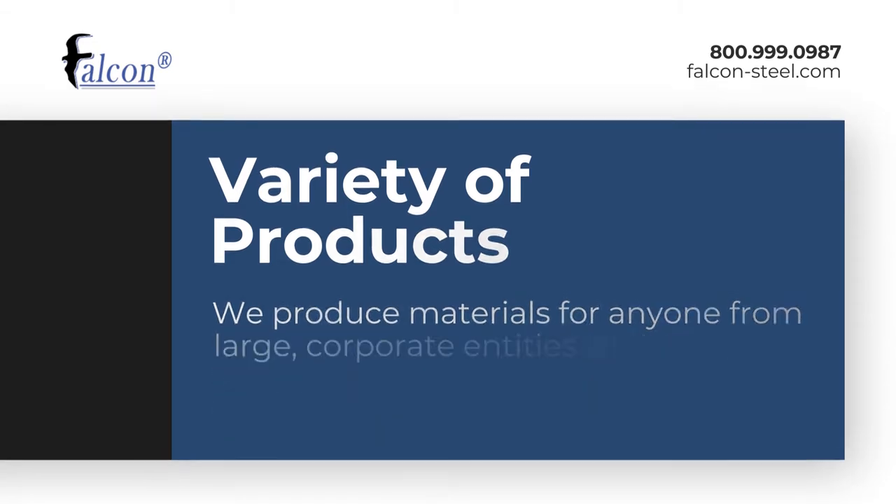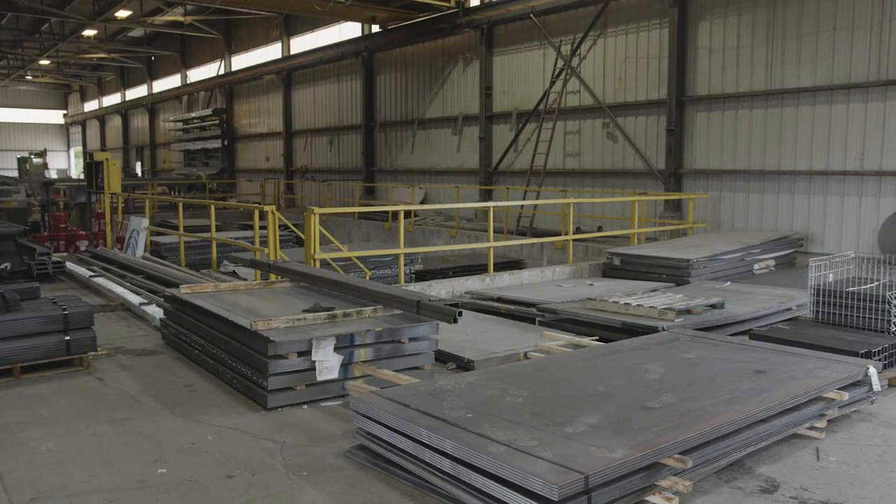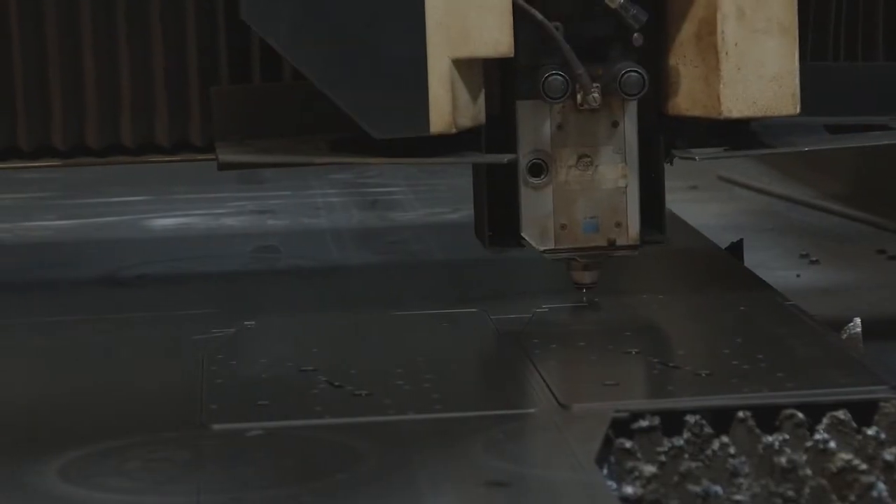Our steel plates and sheets are used across our lasers and our plasma cutters, and you can use them anywhere from manufacturing to individuals that are needing them for a home project.